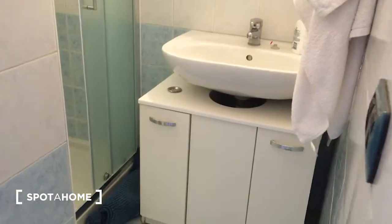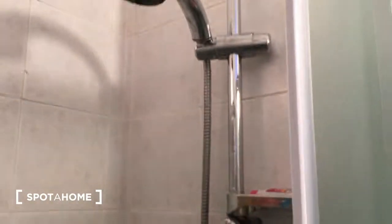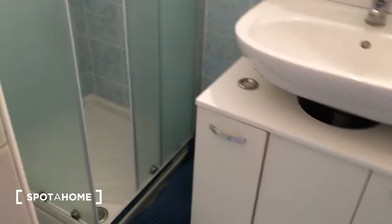The bathroom is quite small, but there is the sink, and here is the shower which is quite comfortable. Here is the WC, the sink, some storage, and the mirror.